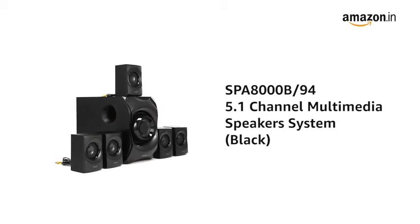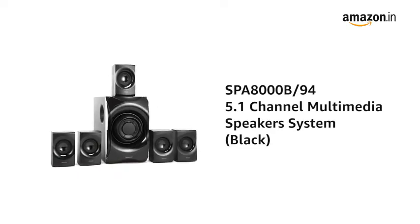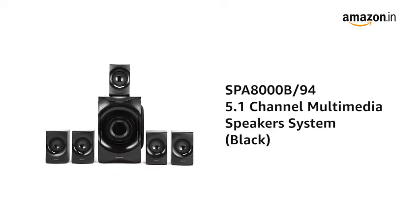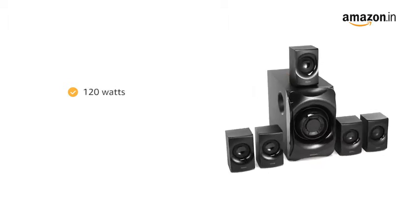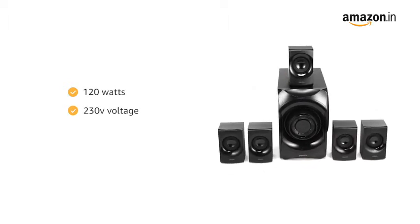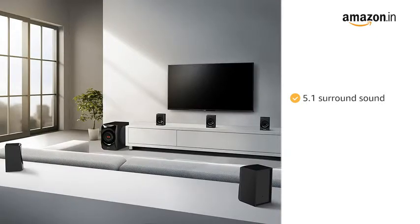Presenting Philips SPA8000B94 5.1 Channel Multimedia Speakers System. The audio wattage of this Philips speaker is 120 watts and the voltage is 230 volts. It has 5.1 surround sound for an immersive sound experience and the frequency range is from 20 hertz to 20 kilohertz.